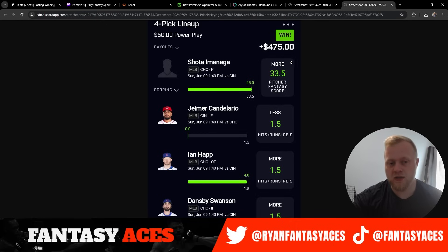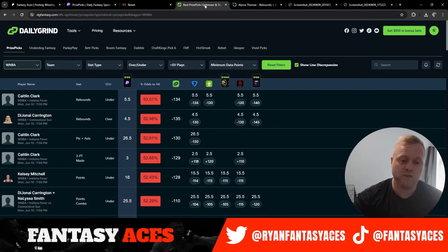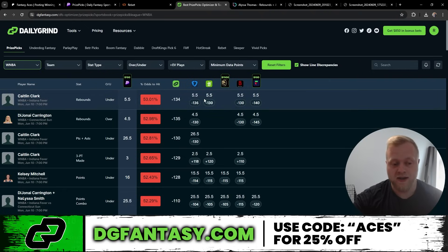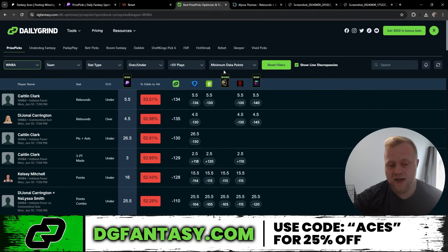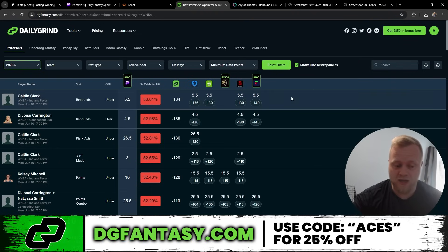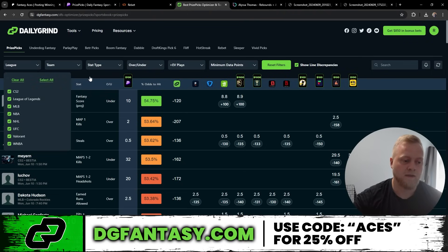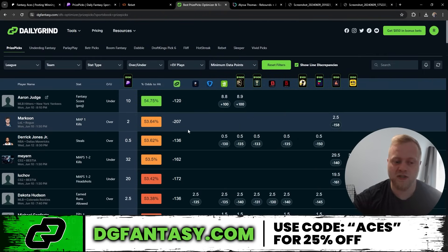I do have a couple of plugs before we jump into these picks. First plug is for DGF or DG Fantasy. If you guys are confused what this is, it's an optimizer — a tool that takes all of our plays from apps like PrizePicks, Underdog, Betr, and any of the apps you probably use. It gives you a percent odds to hit and compares every line back to Sportsbook to get that value. You also get a positive EV value on certain sites. Love the platform — makes line shopping super easy. If you guys want 25% off DGF, use our link down in the description.